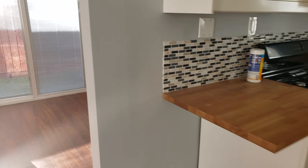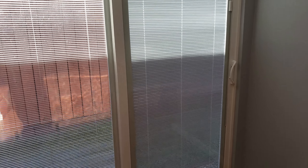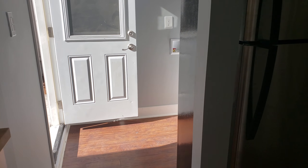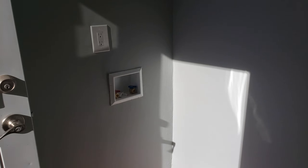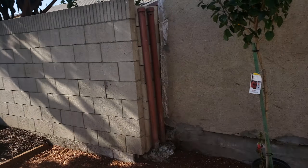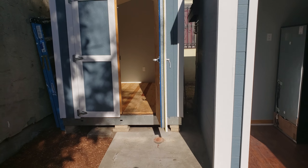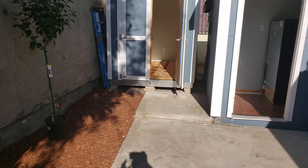It's enough for one person, not much more than that. There's like the storage back there, storage.